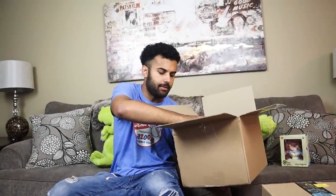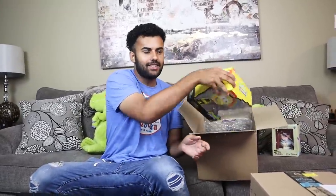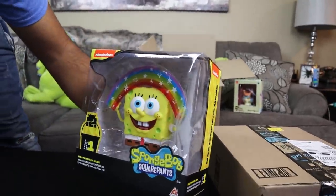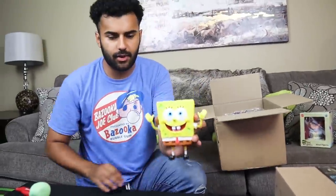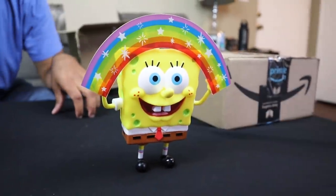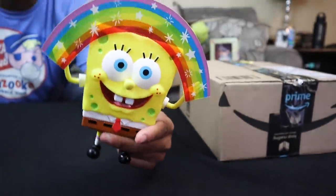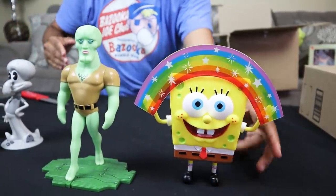The next one is Imagination Spongebob — probably my second most anticipated. Flipping it around — wow, that is a good-looking figure. The rainbows are transparent, which is sick, and the rainbow piece is actually removable. So without the rainbow he's just kind of saying 'hey.' These look really good — way more detailing than the standard scale figures I have of them. This meme series is freaking awesome.